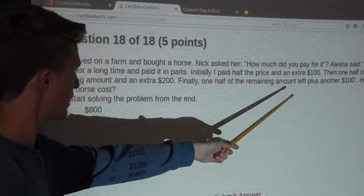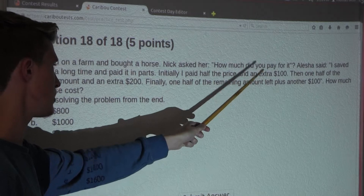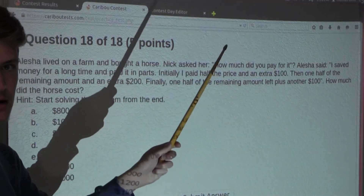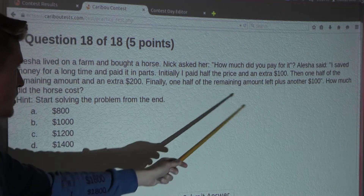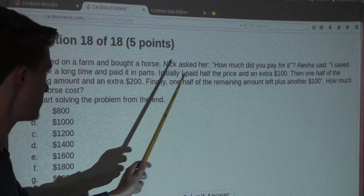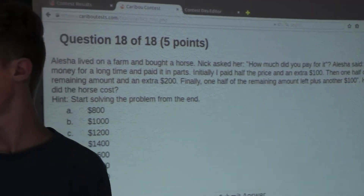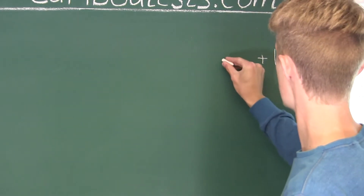Without that extra $100, it would just say: finally, one half of the remaining amount left. Therefore, that $100 must have been the other half of the remaining amount. So right before that statement, she must have had $100 plus $100 left to pay. We're going to add that on.